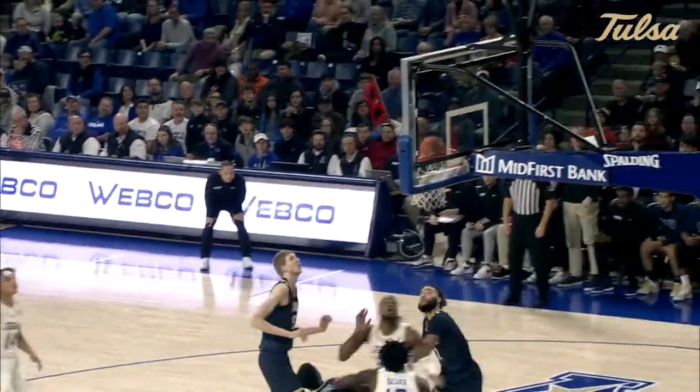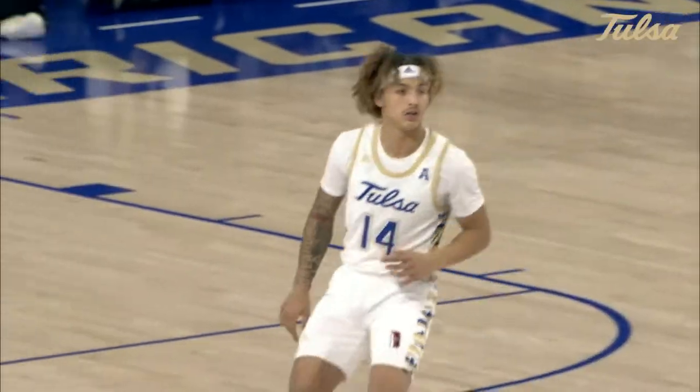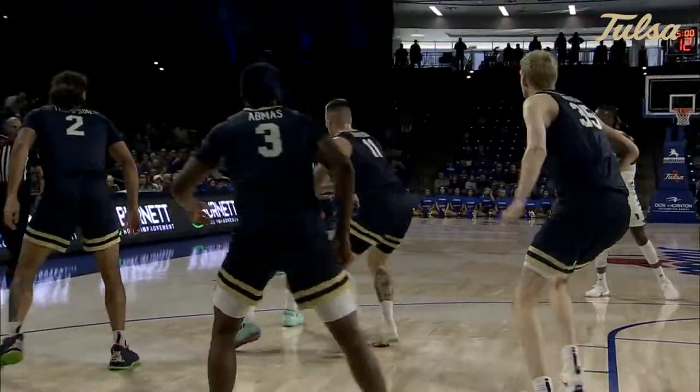Here goes Pritchard, pull up and pop in the paint — he drills it, 7-5 Tulsa. That is his game, and again, nailed right, as we expected here at the Reynolds Center.